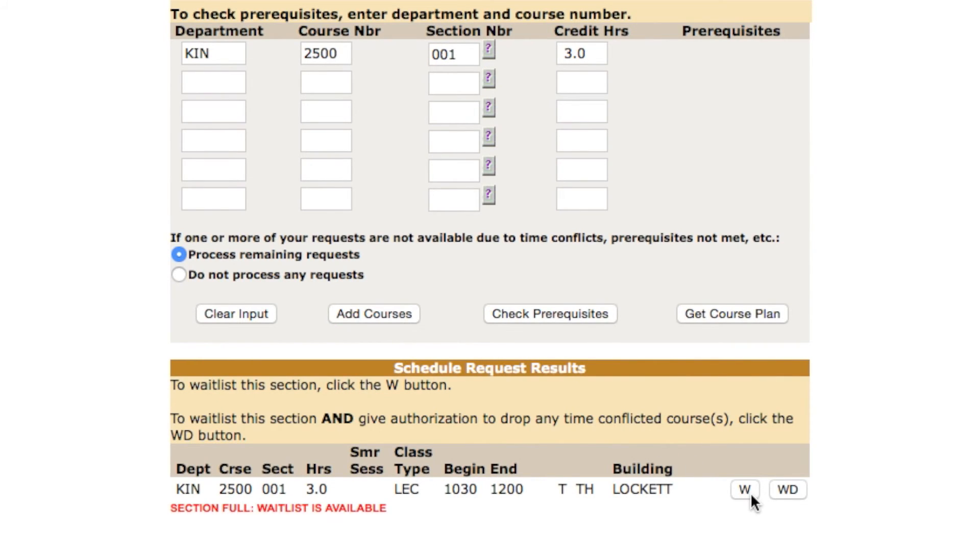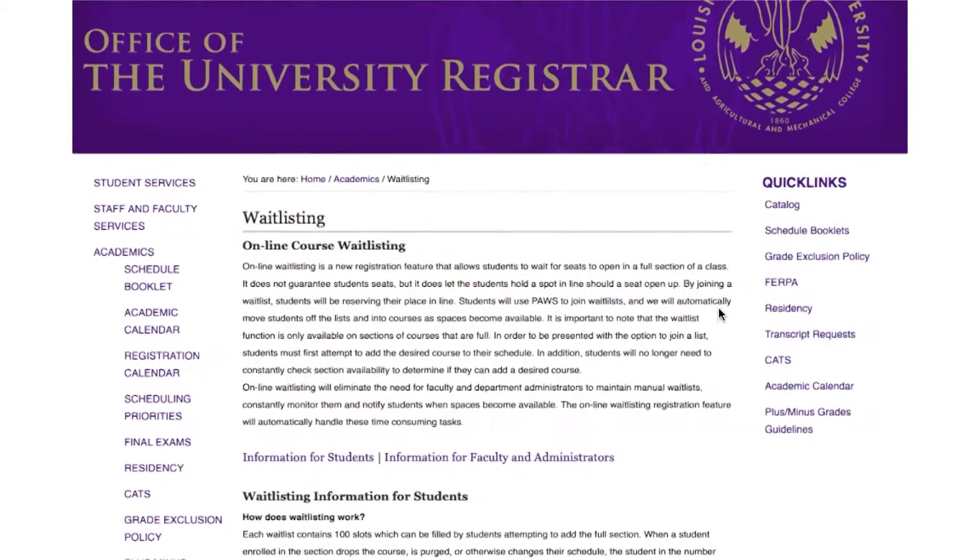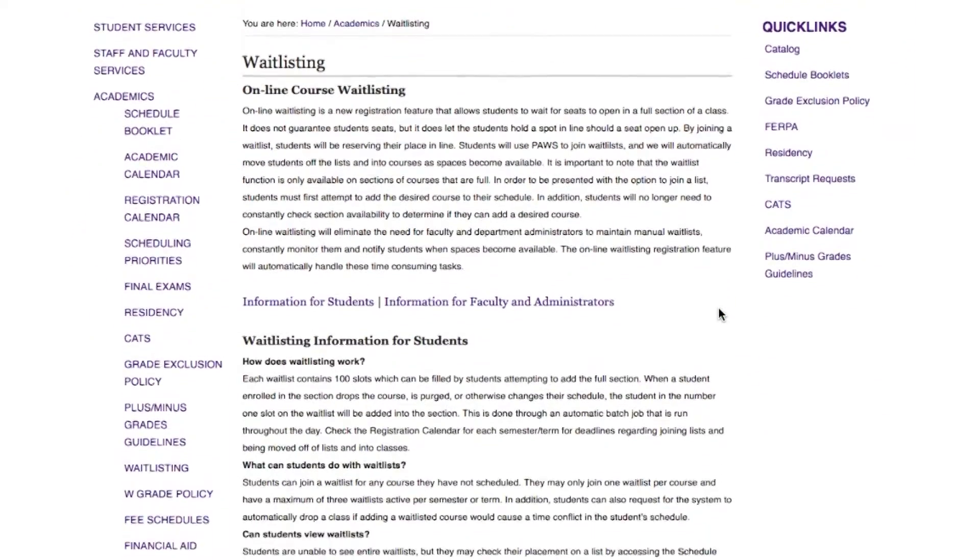Students can find additional information on waitlisting on the University Registrar's website.